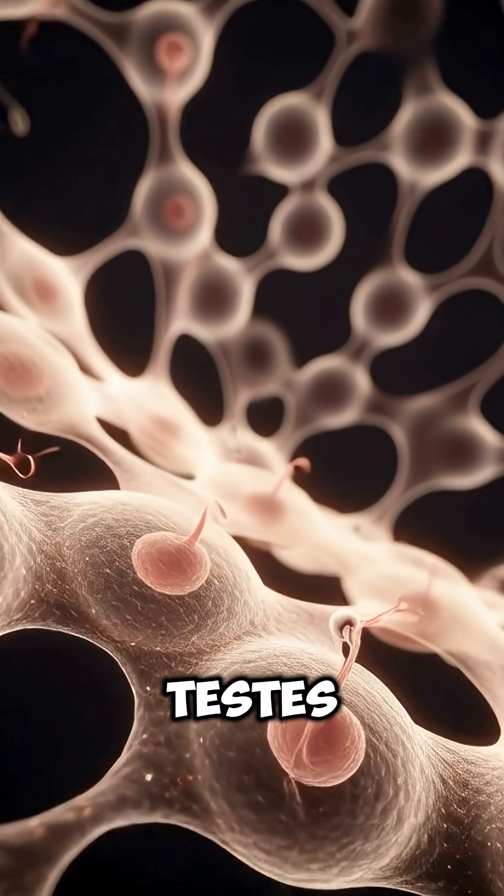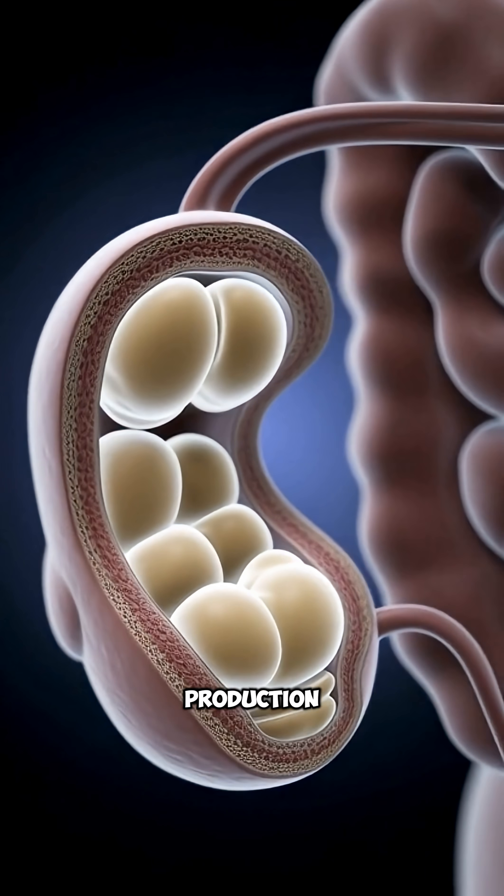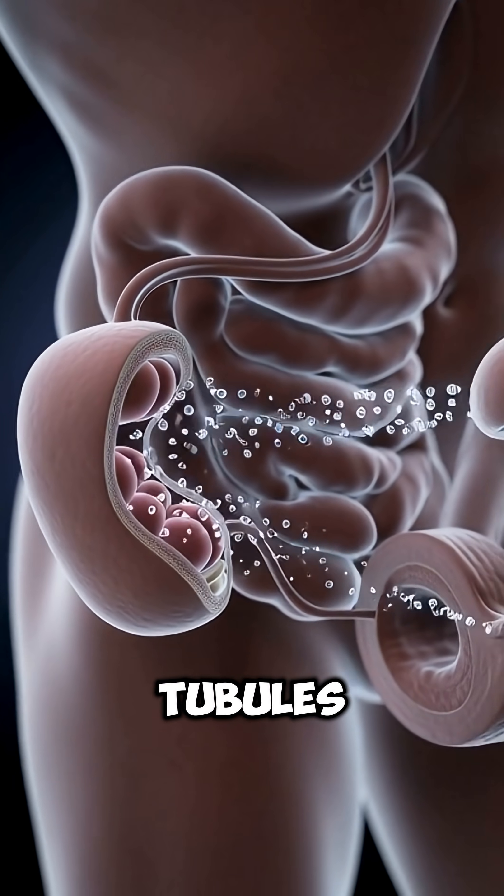Inside the testes, there are tiny, tightly coiled tubes essential for sperm production, known as seminiferous tubules.